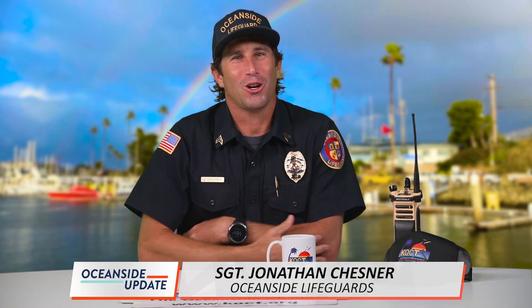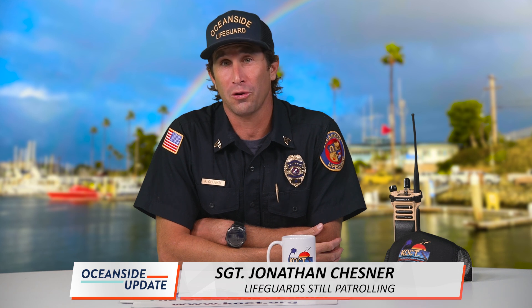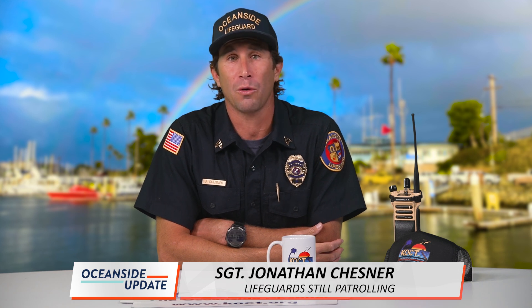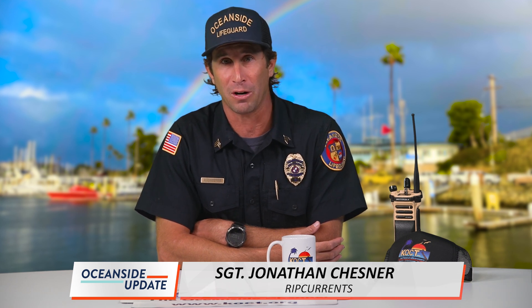What's up KOCT fam? Sergeant Jonathan Chesner here. Pier construction is going on, lifeguards are still out patrolling the beach, and we're keeping an eye out on the weather for swift water events. I figured for this monthly update we'd get a little bit more into the weeds on one of the things we get most asked about. So, let's talk rip currents.